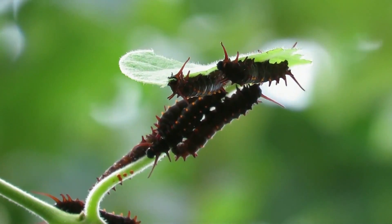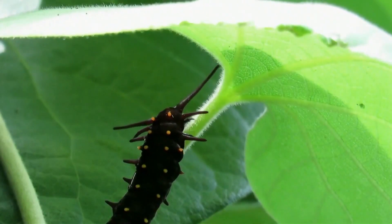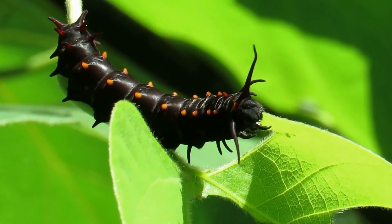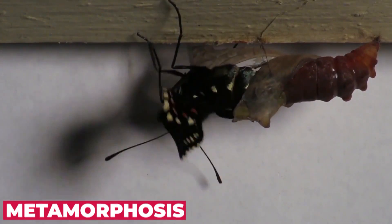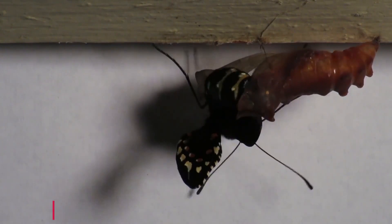When a predator attacks the caterpillar, it excretes a distasteful liquid from its pores. Luckily, the caterpillar has tough skin and can usually withstand a predator long enough to secrete the liquid and deter it. The caterpillar eventually transforms into a real looker. The whole process of metamorphosis — from egg to larvae to pupa to adult — takes about 33 days.